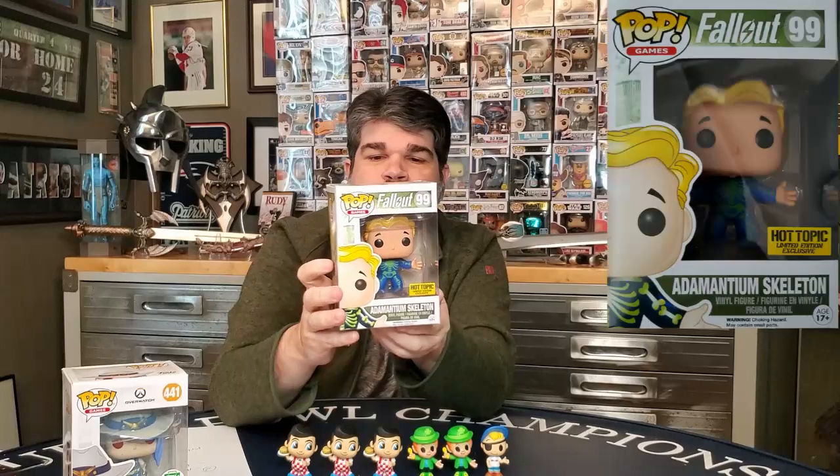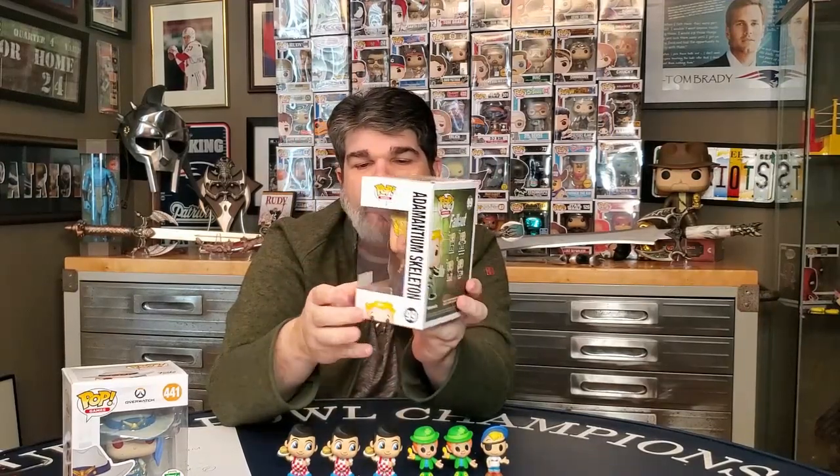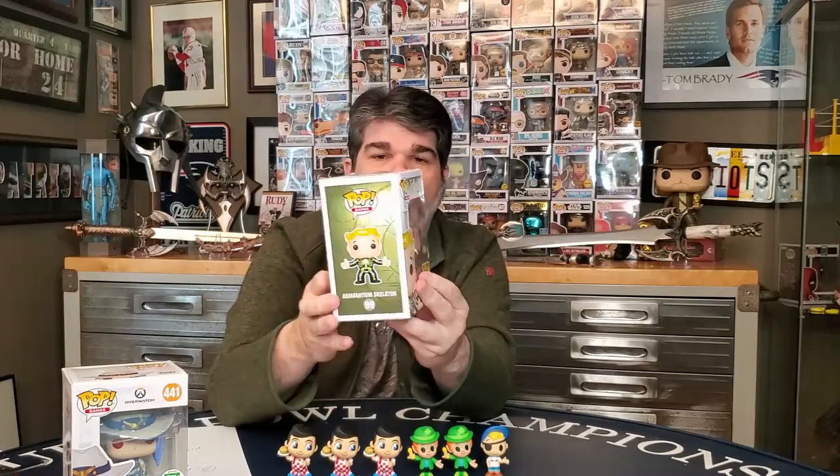Let's see what else we got. We got another one — Fallout. This is Adamantium Skeleton. Another gamer pop, and this is a Hot Topic exclusive. We'll go ahead and check the values and come on back. I don't think these have any more than $8 value, but I could be way off. We'll check those and come on back.